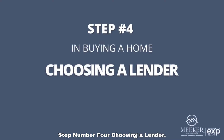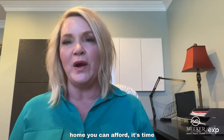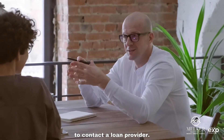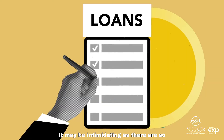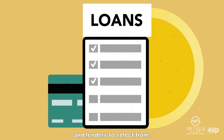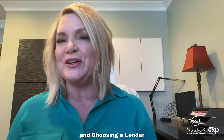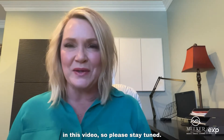Step number four: choosing a lender. Now that you've calculated how much home you can afford, it's time to contact a loan provider. It may be intimidating as there are so many different loan programs and lenders to select from, but we'll go through step number four in buying a house and choosing a lender in this video, so please stay tuned.